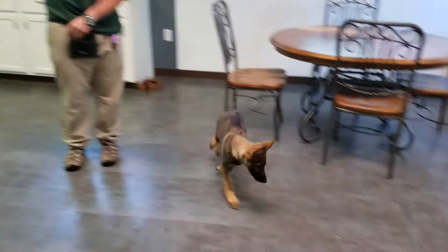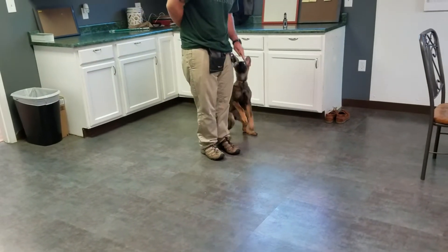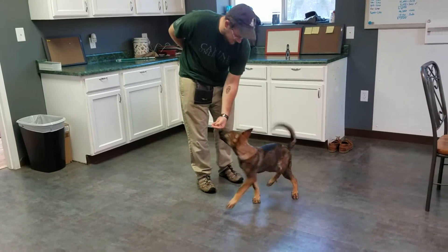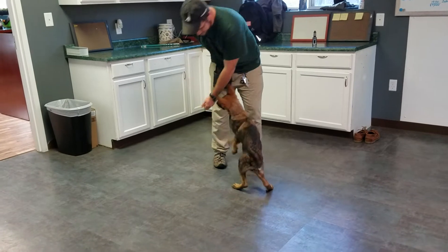Young lady's really coming along — run and go, and come. Working hard, right? We teach as many behaviors as we can at an early age.